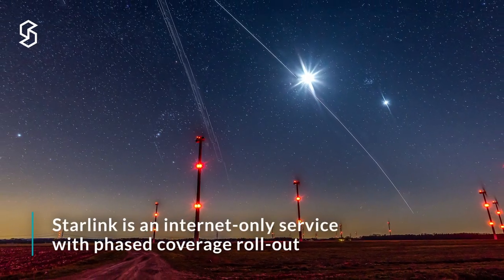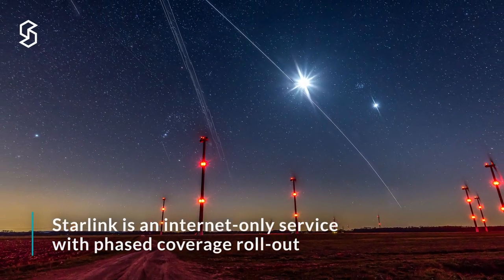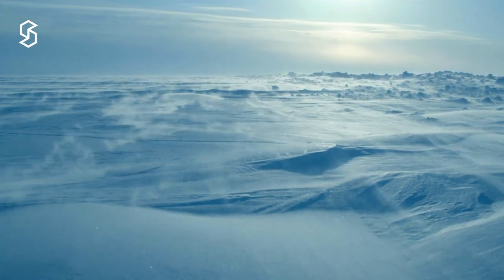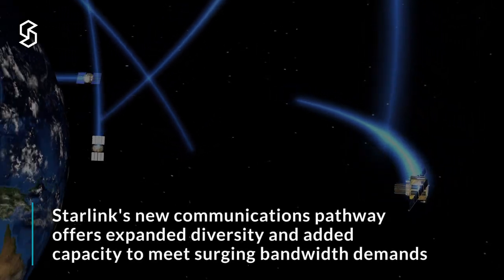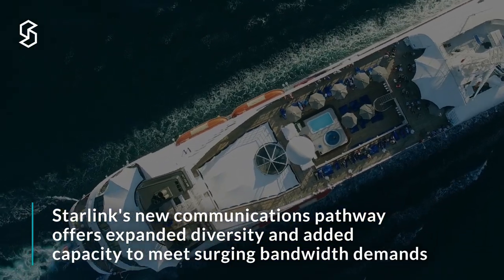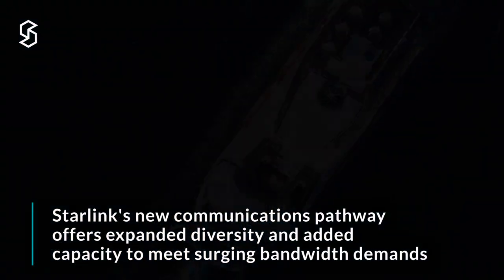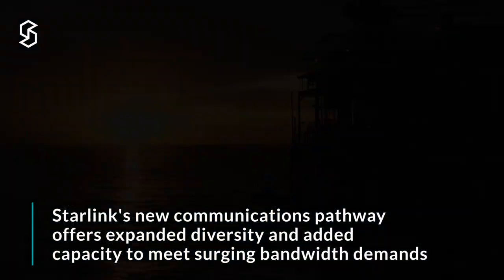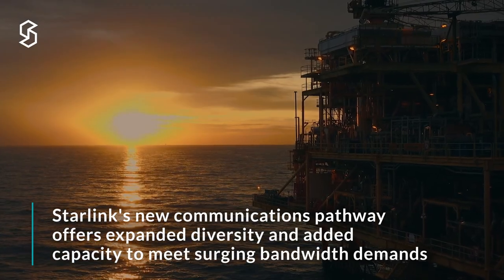Internet remains the only option for Starlink, and it's not available everywhere yet. Starlink is working on regulatory approvals in many countries. But in closing, Starlink is a great solution to add to your portfolio. It brings new terminals, new orbits, new bandwidth, and fantastic mobility to add into enterprise solutions for current and future customers.